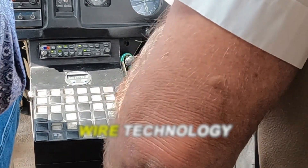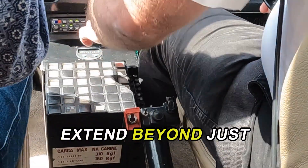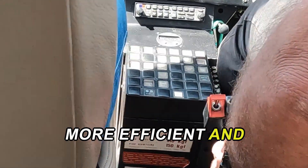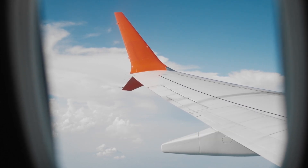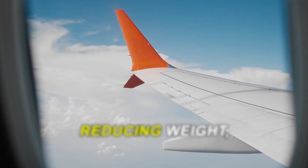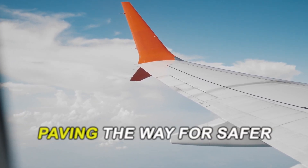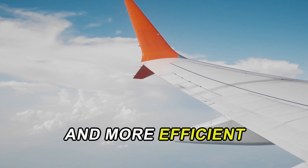The benefits of fly-by-wire technology extend beyond just improved handling and safety — they contribute to a more efficient and sustainable aviation industry. By enhancing stability, providing automatic protections, and reducing weight, fly-by-wire is a game-changer in modern aviation, paving the way for safer and more efficient flights.